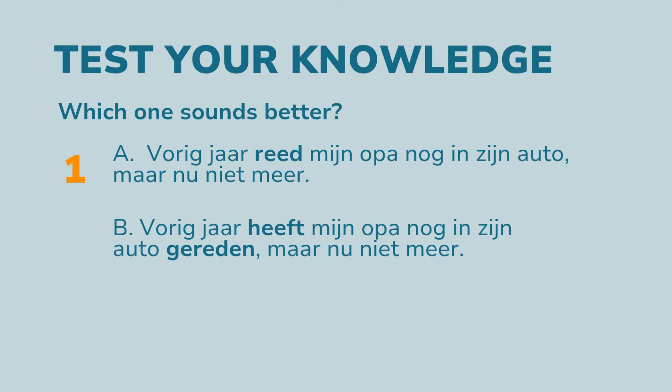As I said at the beginning of this video, you can use both, but I tell my students to use the perfectum, except when telling a story, when it's not about the results, or when describing a person.